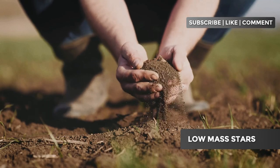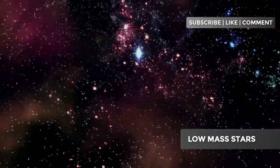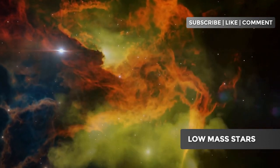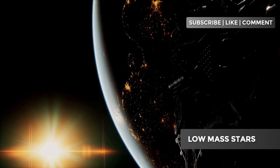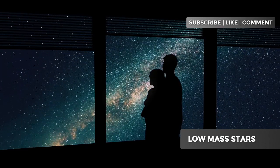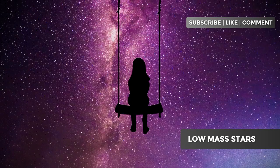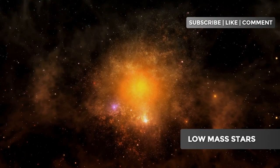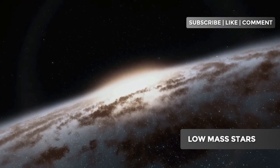Without low-mass stars, life as we know it would not be possible. The life and death of low-mass stars reveal the incredible complexity and beauty of the cosmos. From their birth in nebulas to their end as white dwarfs, these stars show us the vastness of the universe and our place in it. The most amazing thing is that we are just beginning to understand these celestial wonders. So the next time you look up at the sky, remember the fascinating journey that each star makes. If you enjoyed this video, don't forget to like and subscribe for more fascinating content.